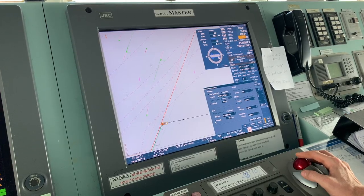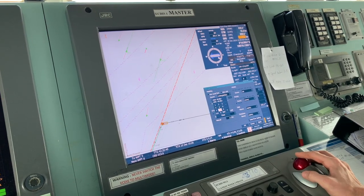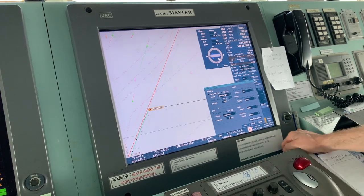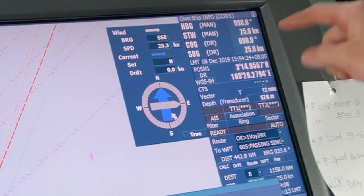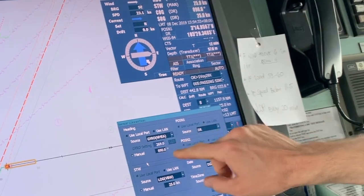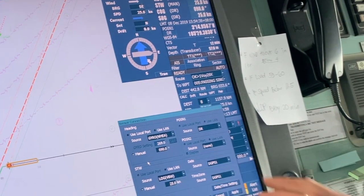Let's say our vessel is moving with a speed of 25 knots. Apply. As you can see, our vessel is using dead reckoning mode — we know our course, we know our speed. The course we can take from our gyro compass and manually input; the speed we can take from our speed log and also make manual input.